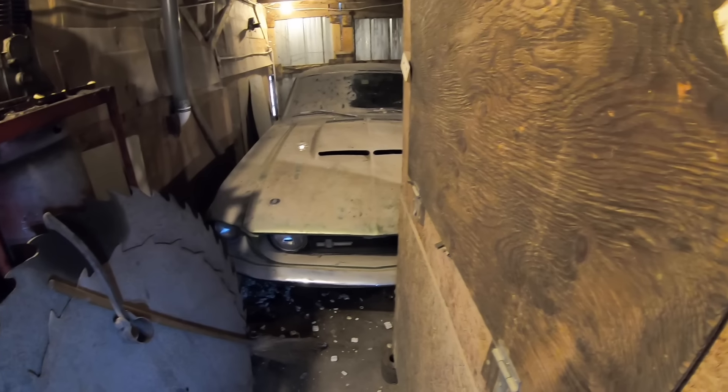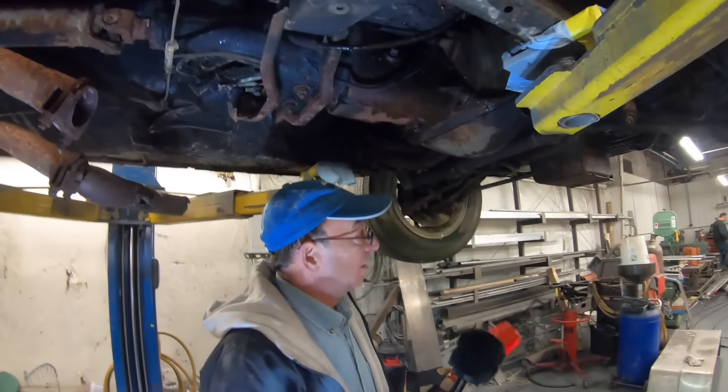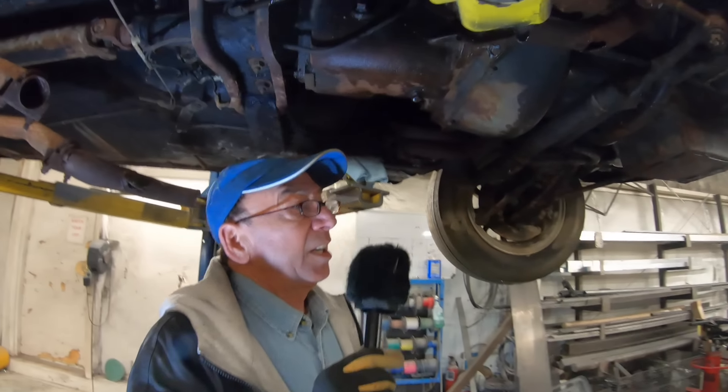If it's a real Shelby, which I believe it is, then we need to probably have somebody come and appraise the car and value it. I'd be interested in the car for my personal collection. The fairest way to do the deal is have Jeff come and appraise the car, and then I'm just going to pay her what we figure out the car is worth today. Here to appraise the car is Jeff Yergovich, one of the most respected Shelby restorers in the country.